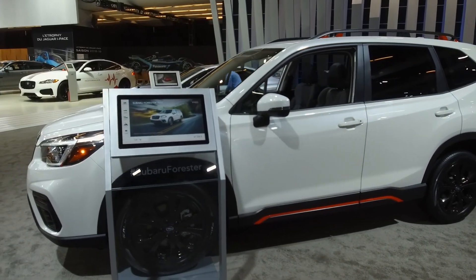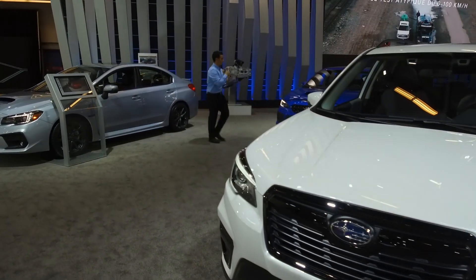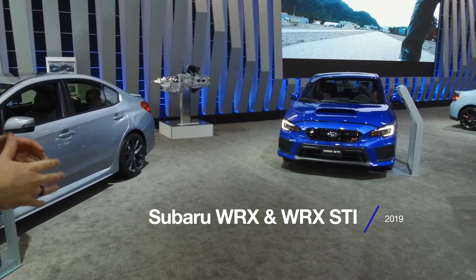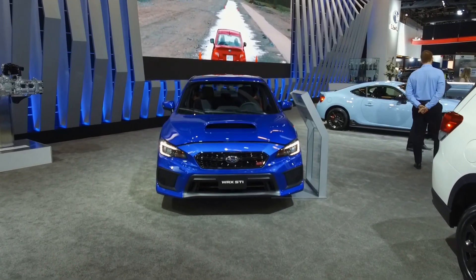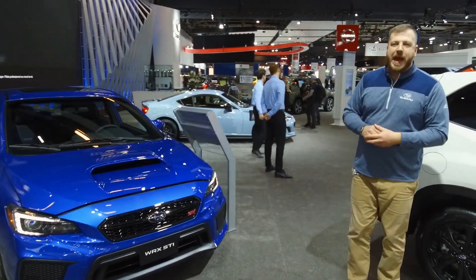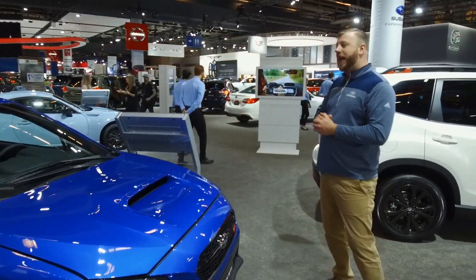On the sportier side, we also have the 2019 WRX and the 2019 WRX STI. These cars don't need much of an introduction, but in case you don't know, these are our road-going rally kings. This one is finished in World Rally Blue Pearl paint and it's got the wing spoiler on the back. If you know, you know — and if you don't, come down and check it out.